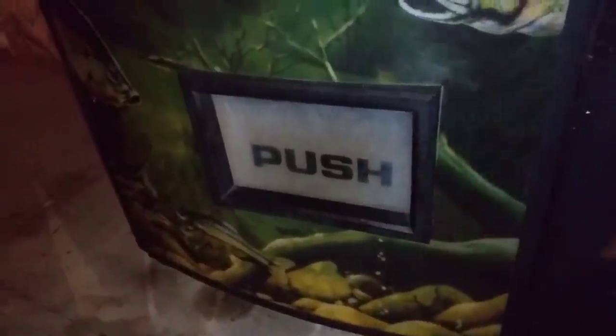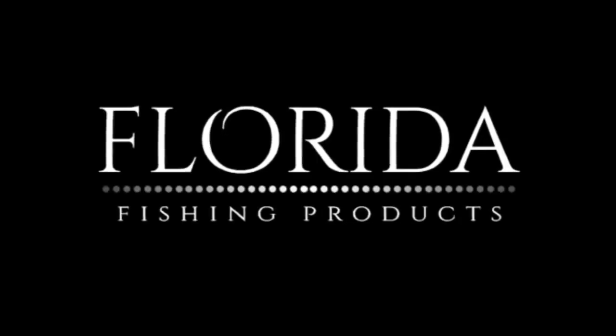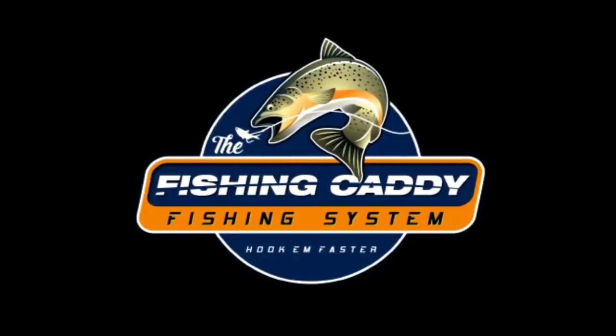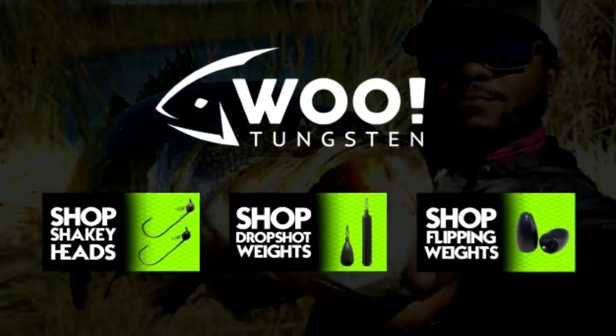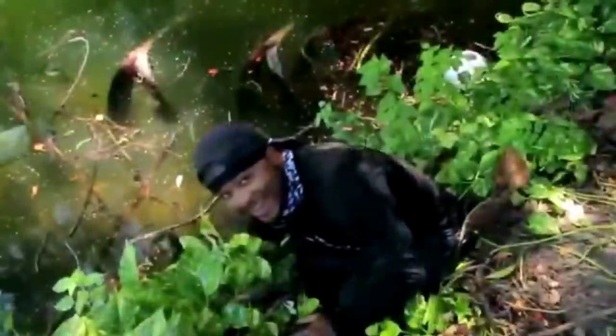Oh my — no way, look at this! Hey guys, this is Monster Mike and you're watching Monster Mike Fishing.